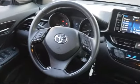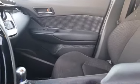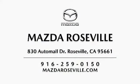Here at Mazda Roseville, we strive to provide the highest level of customer service for all of your automotive needs. As a locally owned and operated dealership, we hold ourselves to a higher standard. Mazda Roseville is dedicated to making sure that our clients can shop with the confidence knowing that they're getting a great value.